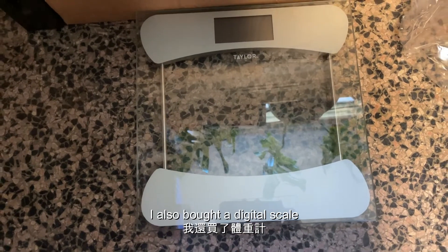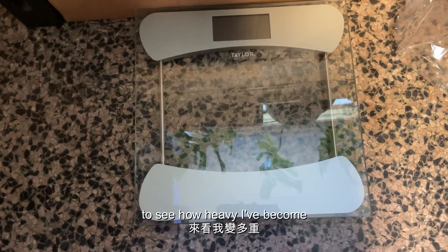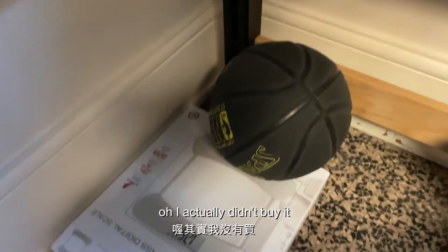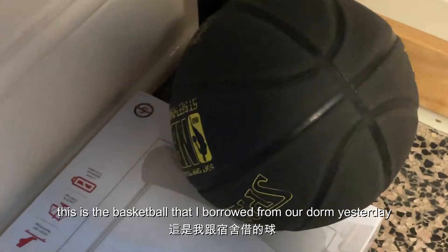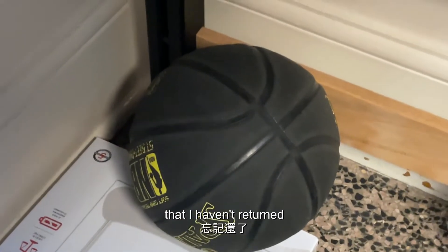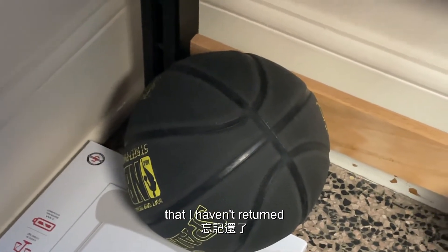I also bought a digital scale to see how heavy I've become. Oh, I actually didn't buy this — this is the basketball that I borrowed from our dorm yesterday and haven't returned. Oopsie.